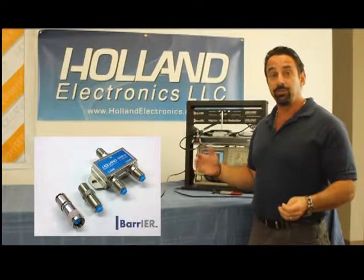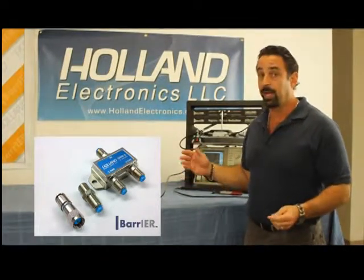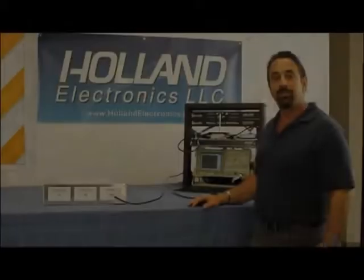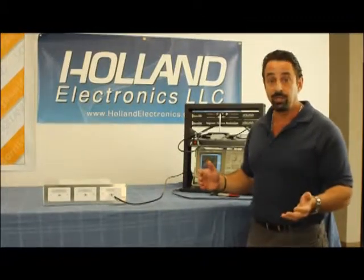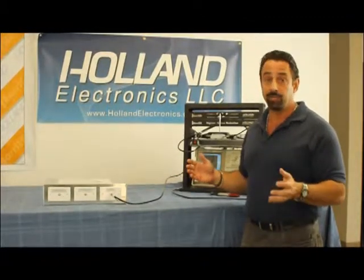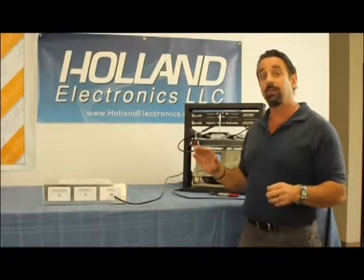It's going to be ready for market early in 2013, so now's your time to talk to us about how you would want to use it. The barrier technology is here to help prevent ingress and egress from cable systems or cellular systems interfering with each other. We all know that they're both fighting for space, but we have found a solution that we think is going to actually make everybody get along.